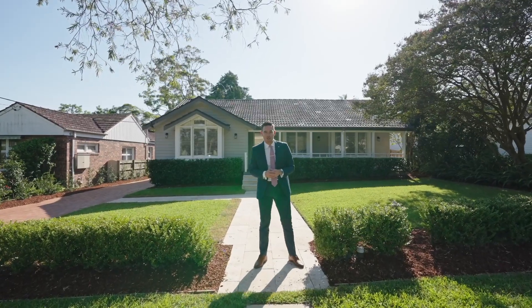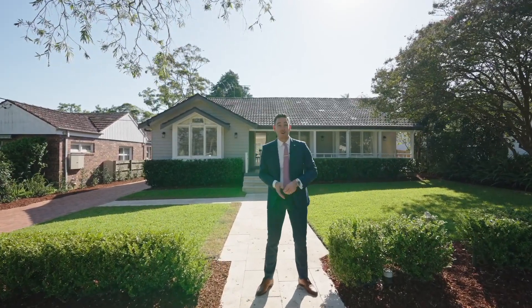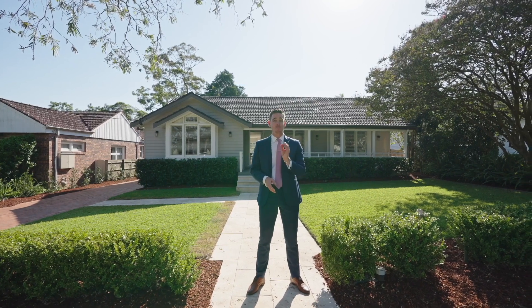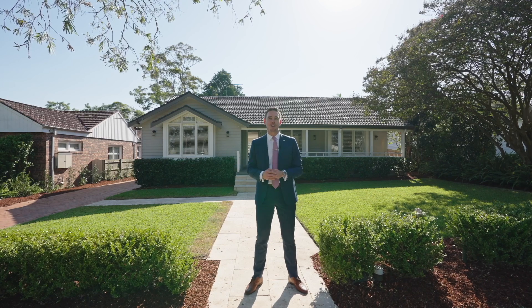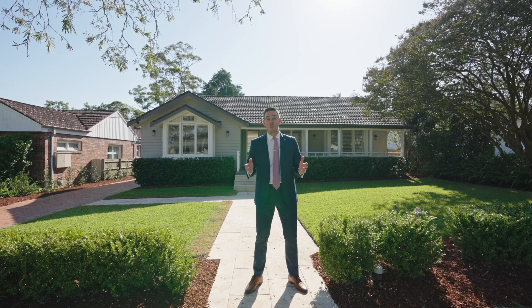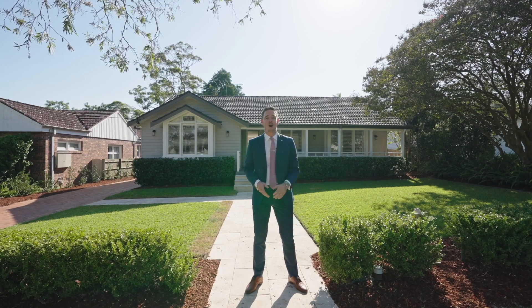This is the most exciting opportunity on the market right now. We are at number seven Dugyong Street in West Pimble, a four-bedroom, two-bathroom, two-car home that has been beautifully renovated from the ground up. I'm Charles Karavasanas and I can't wait to show you through one of West Pimble's most beautiful homes.